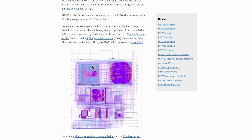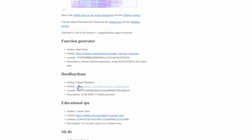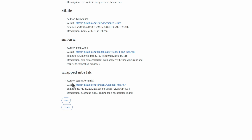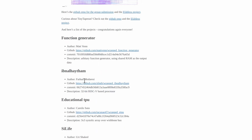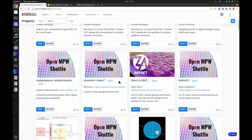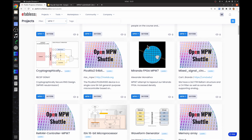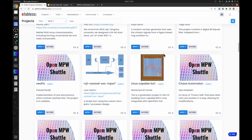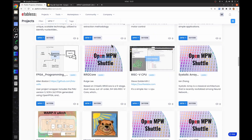Let's kick things off with MPW7. The deadline for that was the 14th of September. The Zero to Asic course submitted another set of projects, and a special shout out to Farhad, Peng, and James who are all first time tape outs on the project. There were 72 projects that were submitted and passed tape out, out of about 100 submitted overall, and you can see all these different projects on the eFabulous platform page.